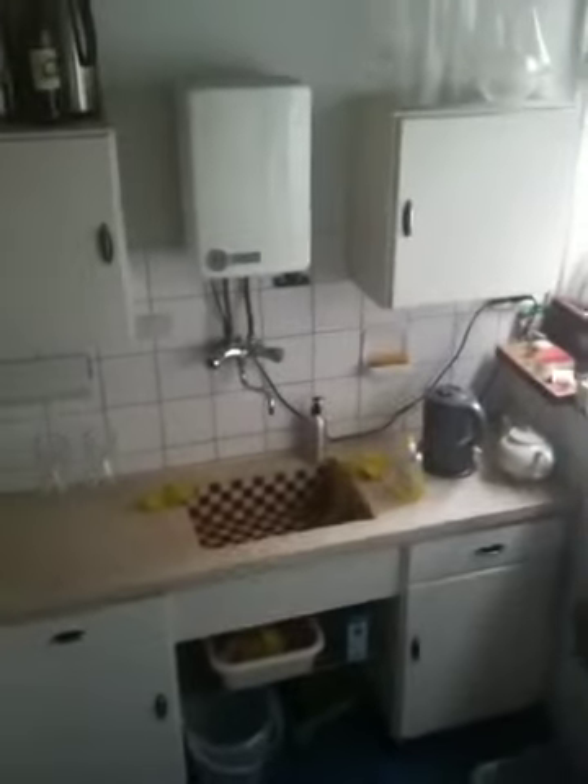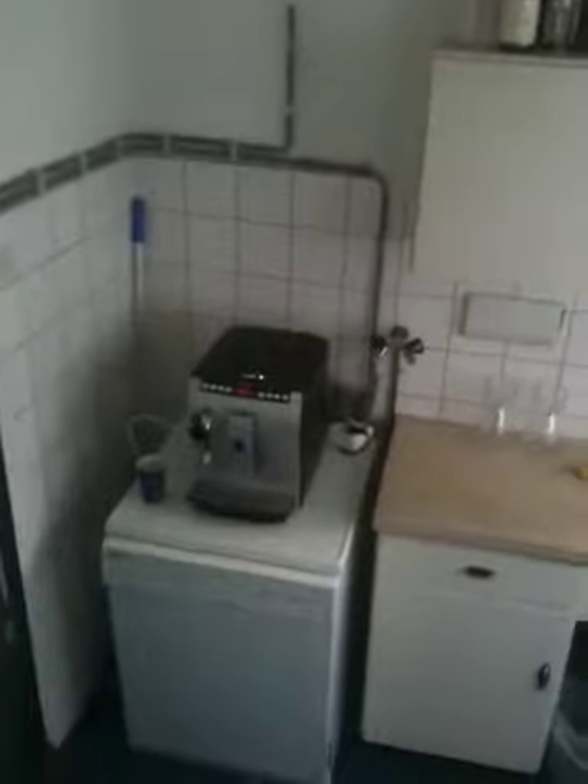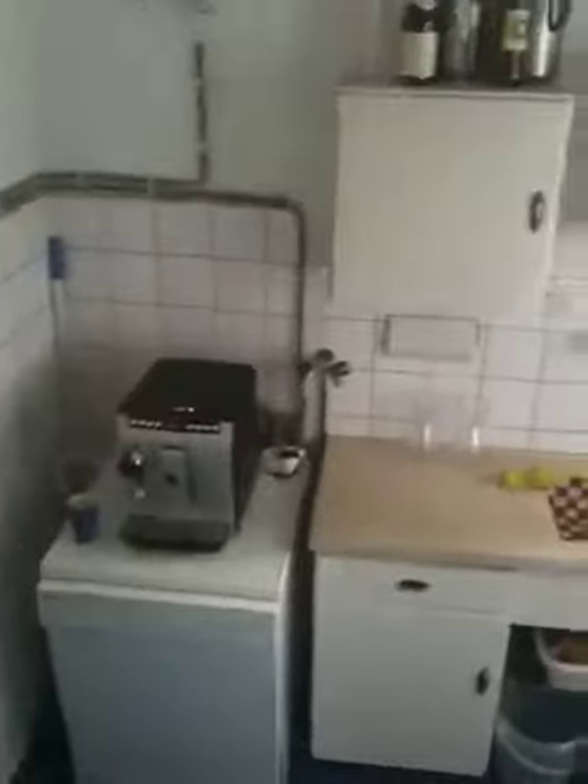And then you can see the little kitchen. We have a coffee machine, and we have a dishwasher machine. And here we have a fridge. And we will try to add some cooking facilities if you like to cook here.